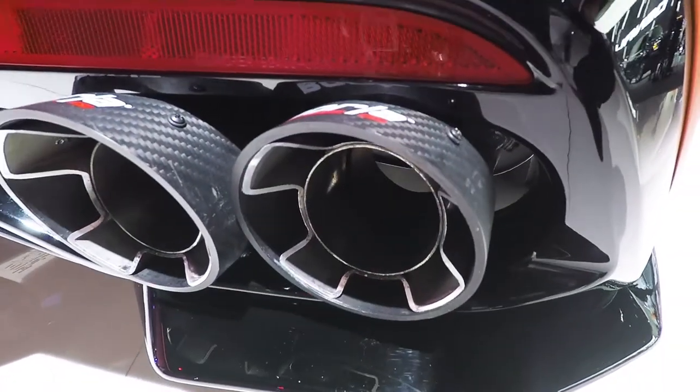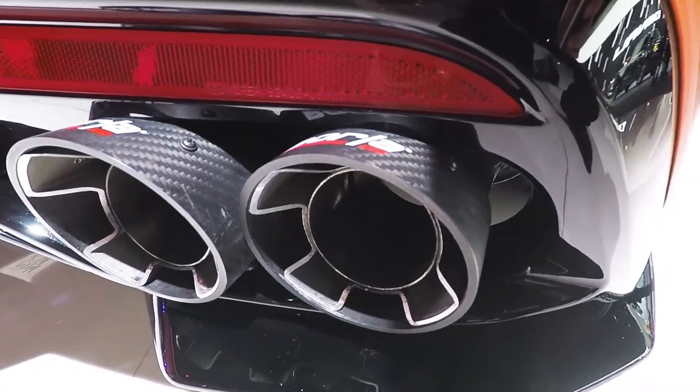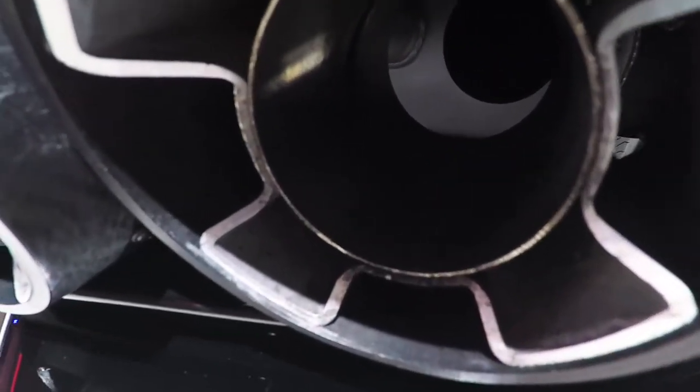I'm also starting to realize a lot of auto manufacturers make fake exhausts. For example — ooh, fancy carbon fiber Borla exhaust, right? No, wrong. It's not even attached. Look at that.